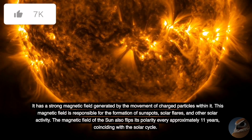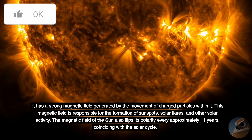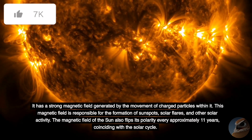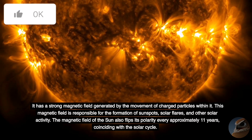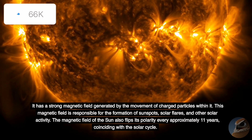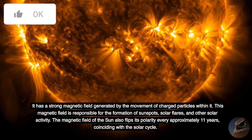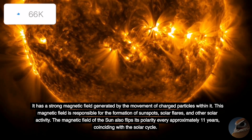The Sun has a strong magnetic field generated by the movement of charged particles within it. This magnetic field is responsible for the formation of sunspots, solar flares, and other solar activity. The magnetic field of the Sun also flips its polarity every approximately 11 years, coinciding with the solar cycle.